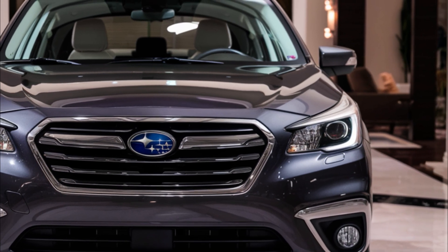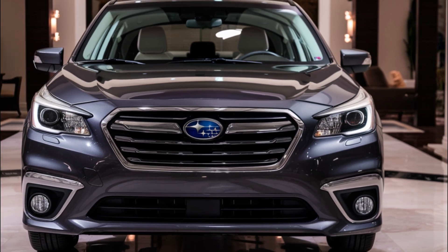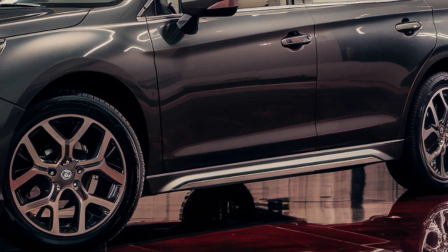That's it for today's review of the 2025 Subaru Legacy. With its powerful engine options, advanced safety features, and premium trims, this sedan is definitely worth considering.